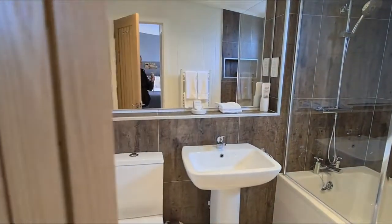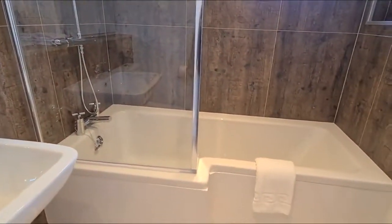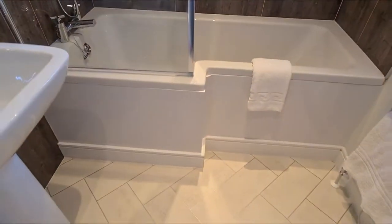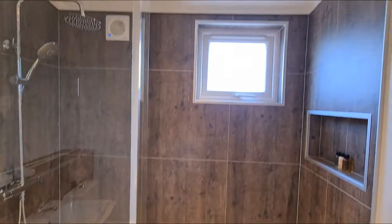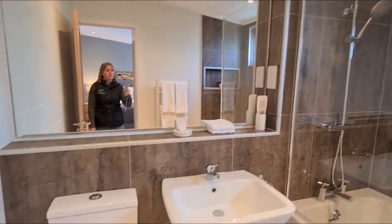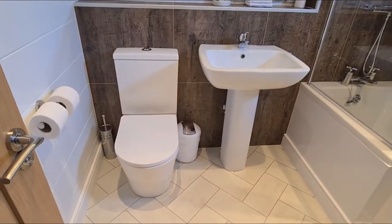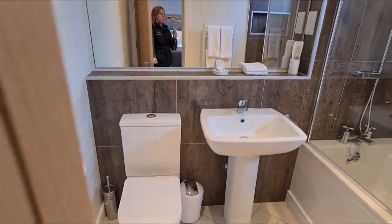We're going to move into the en suite. This en suite has its own bath, so you can really relax, plus an overhead shower.